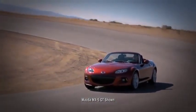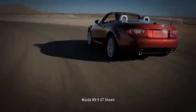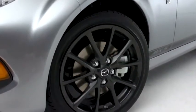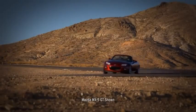From the ground up, the MX-5 Miata was built for driving. Every engineering decision, every component, everything that goes into it is about making the MX-5 perform like a true sports car.